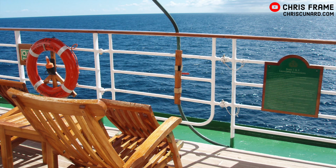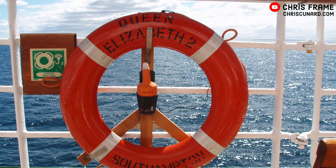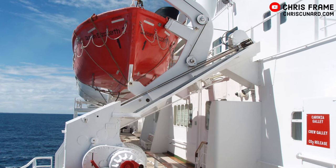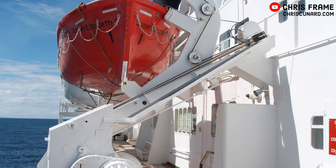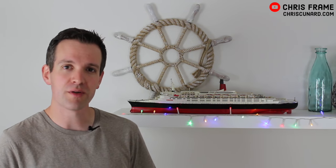The Boat Deck still exists on board the ship, but unfortunately the lifeboats and the davits have been removed, which changes the appearance of QE2 and makes her not really look quite like the QE2 we remember from her time in service. I really don't understand why the boats were removed, given that the Queen Mary and the Rotterdam, two other large preserved hotel ships, still retain their lifeboats.